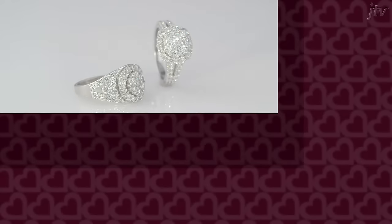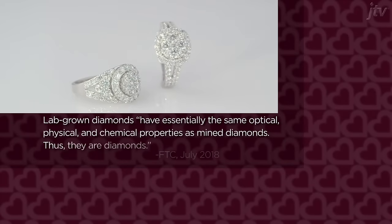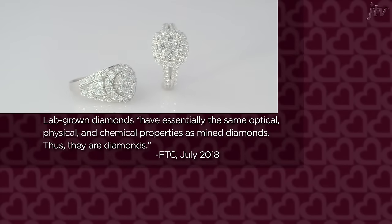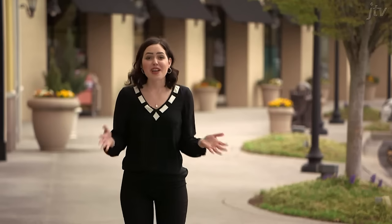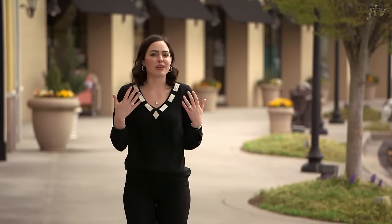What we like to hear. And because the chemical, optical, and physical properties are essentially the same, the FTC has declared that these are diamonds. There you have it — whether they're lab grown or mined, these beautiful babies are the real deal.